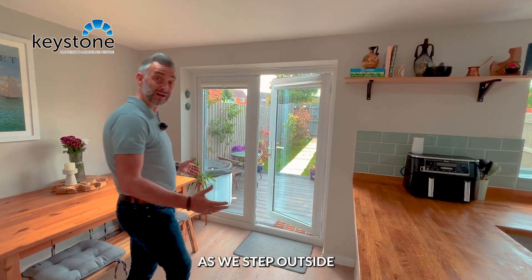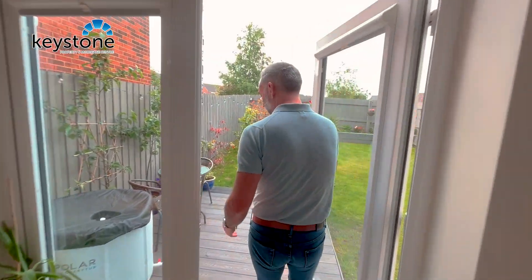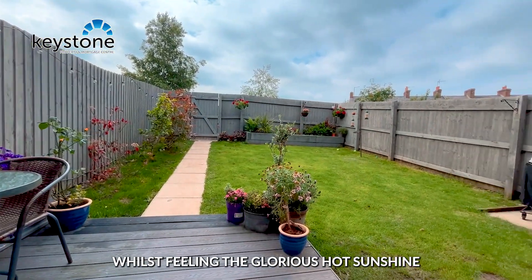As we step outside through these French doors, I can just imagine them opening up, sitting down with family and friends, enjoying a beer whilst feeling the glorious hot sunshine.